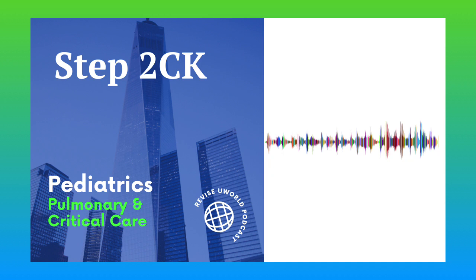This completes the pulmonary and critical care subject in pediatrics. Thanks for listening.